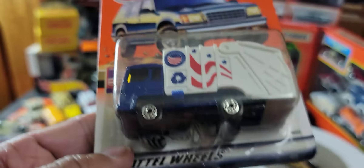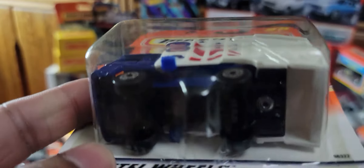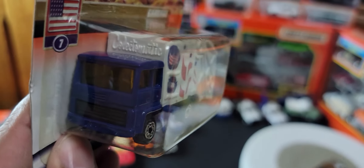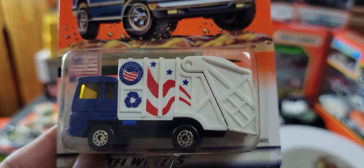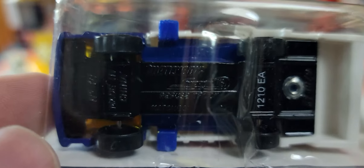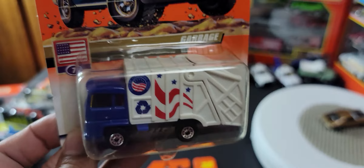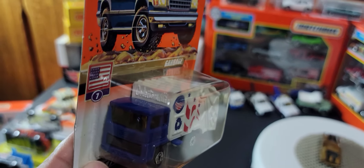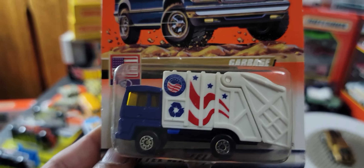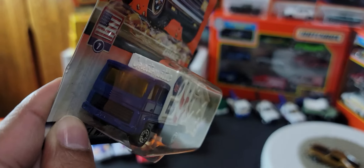Next, once again part of the American series — I see an American flag there. It's called 'Garbage,' so of course it's a garbage truck. I've got quite a few older versions of this with a UK base. There's the bottom, and once again that's a moving part. I had a version of this as a child, probably 35 or 40 years ago. It's quite nice.